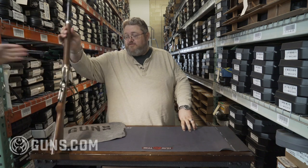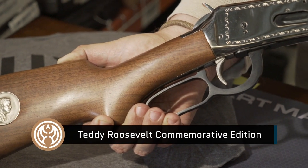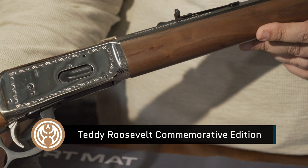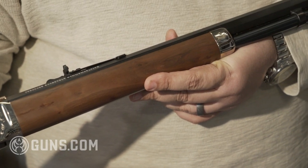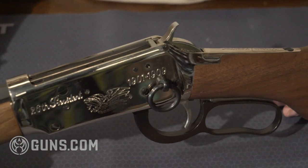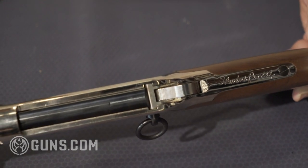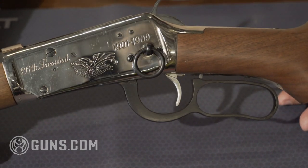Our next model is the Teddy Roosevelt, our 26th President. As you can see, it's got inlays with TR on it, nice octagon barrel. This is a 30-30, saddle ring, all sorts of really nice engravings. It's got the shorter magazine. These were only made in 1969. About 32,000 of these were made. This gun is in pristine condition.